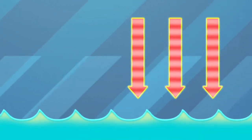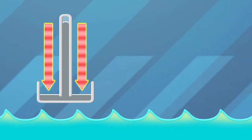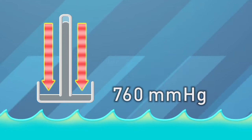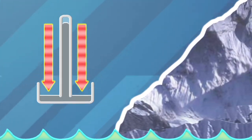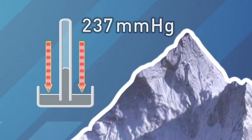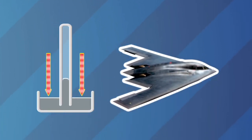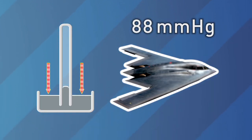At sea level, the atmospheric pressure is about 14.7 pounds per square inch. Measured with a mercury barometer, that's 760 millimeters of mercury. At 29,000 feet on Mount Everest, it drops to about 237 millimeters of mercury. But flying at 50,000 feet, like a stealth bomber, it's only 88 millimeters of mercury.